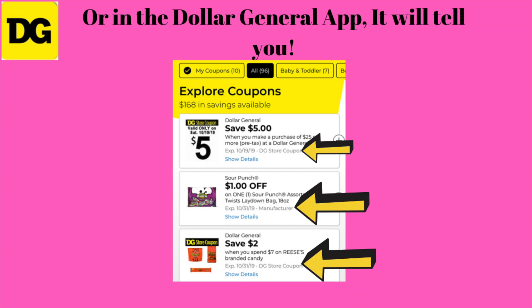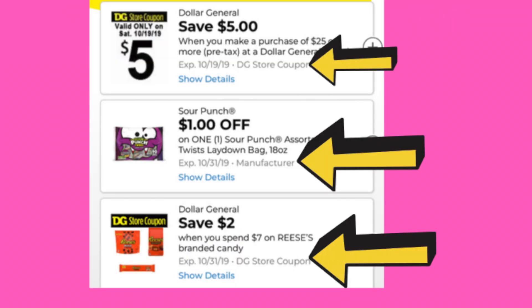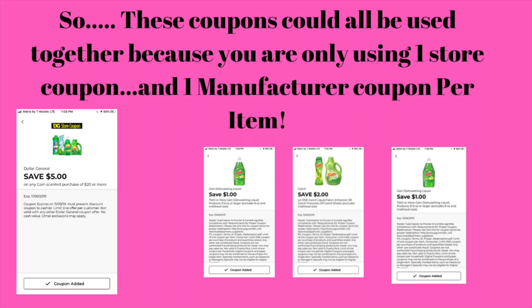In the Dollar General app, if you look at my example, the yellow arrows are pointing to where it will specifically show you whether it is a manufacturer coupon or a Dollar General store coupon. It will definitely tell you in the Dollar General app if you are confused. So this Dollar General store coupon and these three manufacturer coupons could be used together — one is a store coupon, the other three are manufacturer coupons. You just have to make sure you are satisfying all four of the coupon requirements.